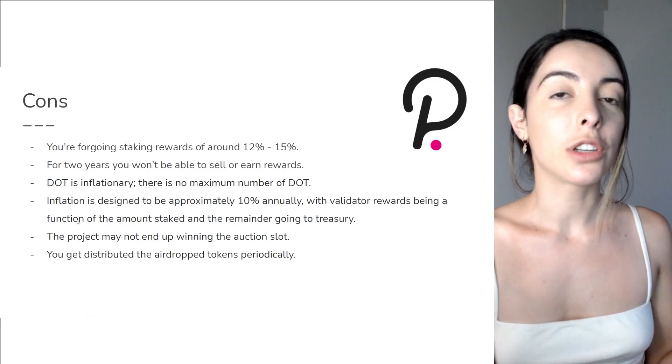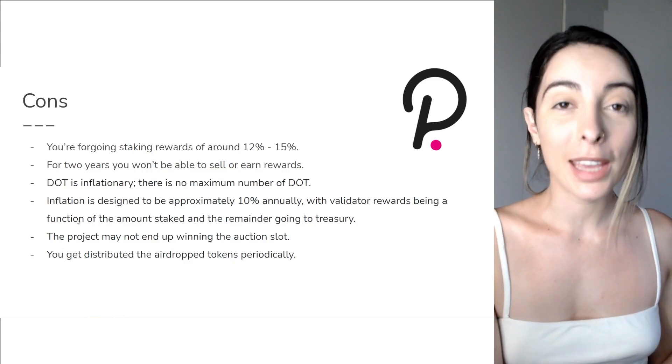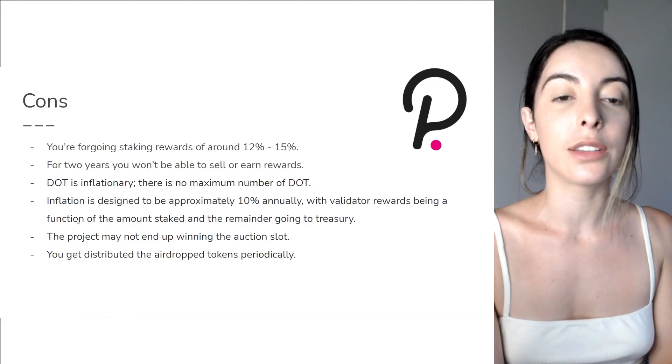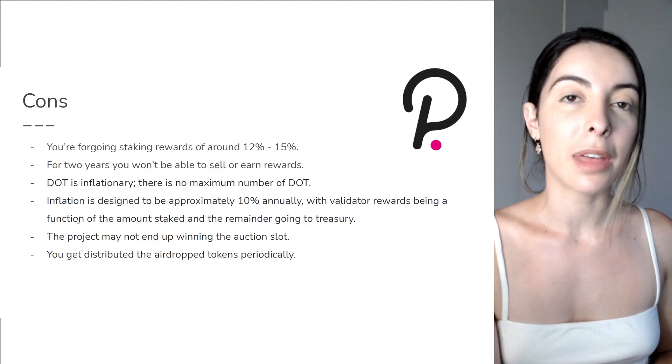Maybe you want those tokens straight away, maybe you need the money straight away. I don't know how strapped for cash you might be, but that's something to keep in mind — you're not going to get airdropped all of these tokens at once. It's going to be a periodic thing, so you really need to keep that in mind.